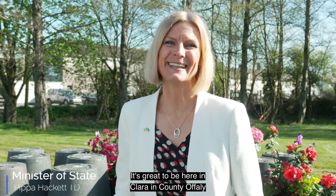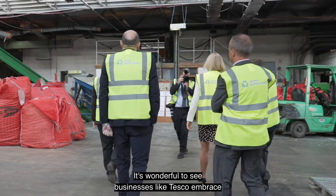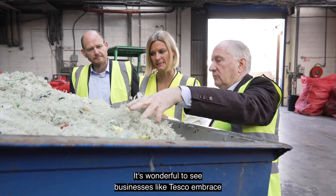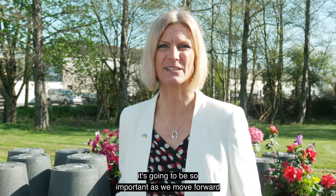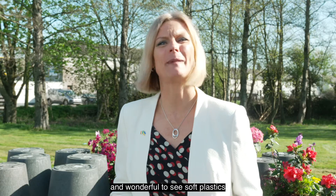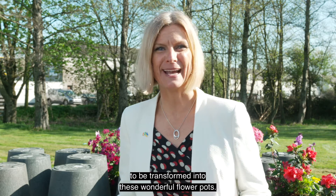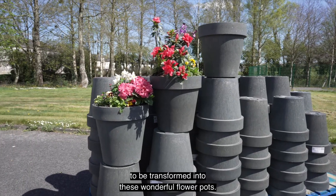It's great to be here in Clara in County Offaly to see this collaboration between Paltech, Green Generation and Tesco. It's wonderful to see businesses like Tesco embrace the whole circular economy piece. It's going to be so important as we move forward, and wonderful to see soft plastics that were previously very difficult to recycle transformed into these wonderful flower pots.